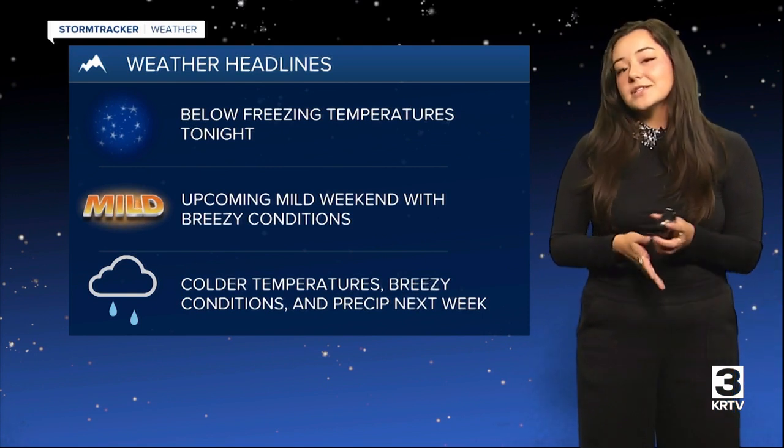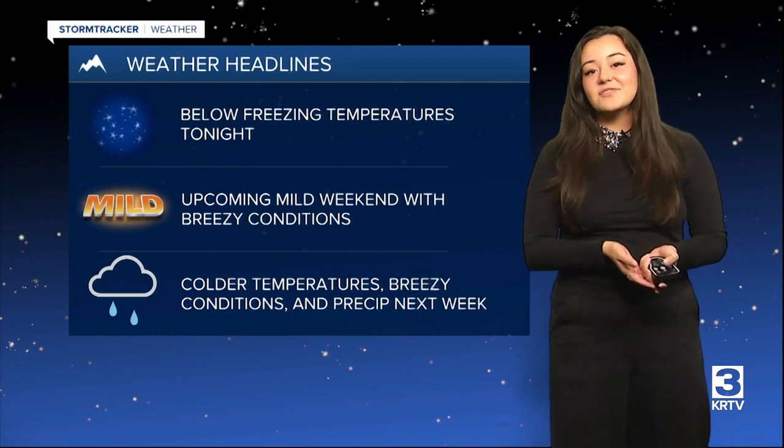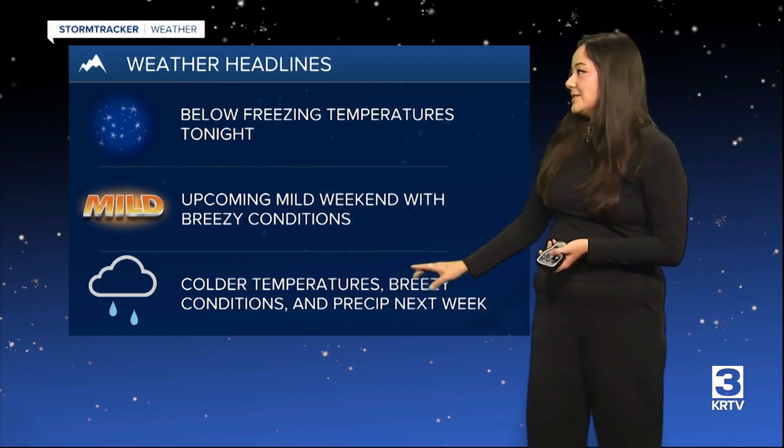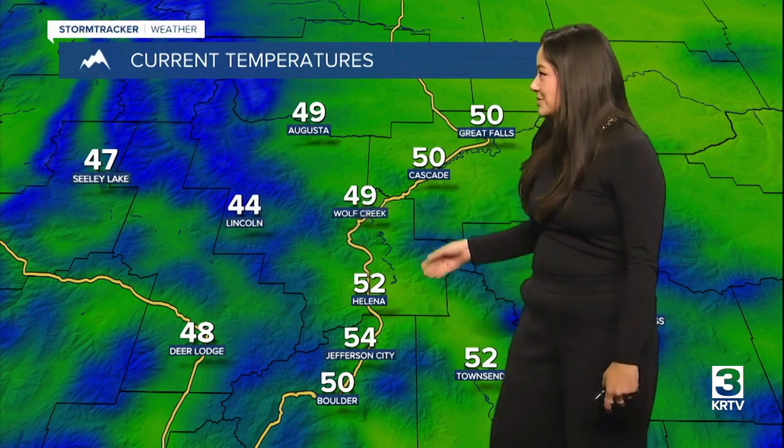Tomorrow you can expect some nice conditions in terms of the wind because it'll be around five to ten miles per hour. But colder temperatures are going to be on the way next week. Taking a look at your current temperatures right now, into the upper forties and the fifties. Around Great Falls we're seeing around 50 degrees and Helena around 52 degrees, and even up into the mid fifties over on the eastern portion of the state, getting a little bit cooler the higher you get in elevation.